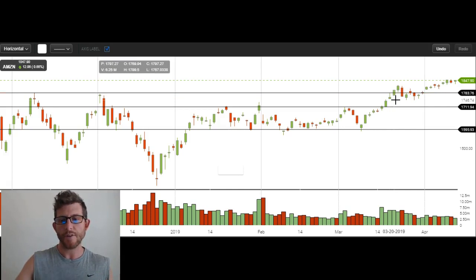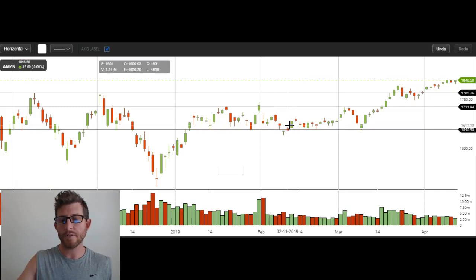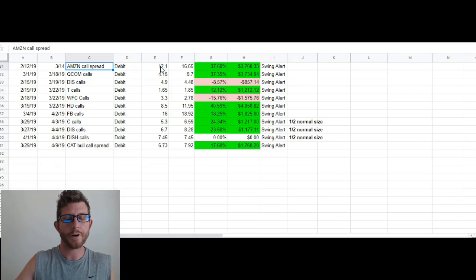And again, we're not greedy here. Obviously Amazon went higher. The idea of trading is not to catch the exact bottom or the exact top. We didn't catch the exact bottom, and when we sold over here we didn't get the exact top. It looks like Amazon could potentially head even higher than this, but that doesn't matter. We sell at our targets and we're not greedy. So you can see here — this trade, we entered at about $12, sold at about $16.65 average, and the gain on these options was 37%, with a portfolio gain of $3,760.